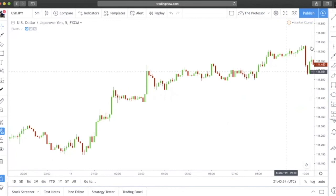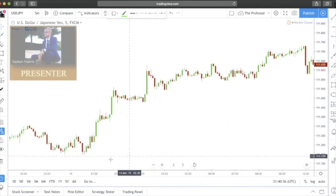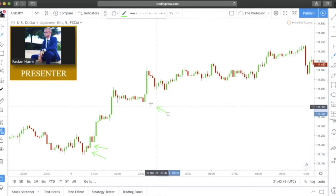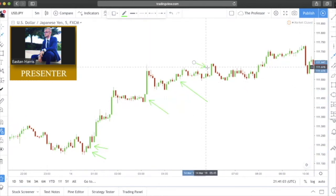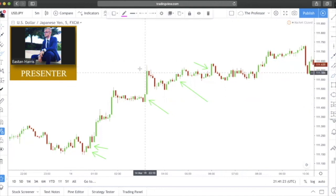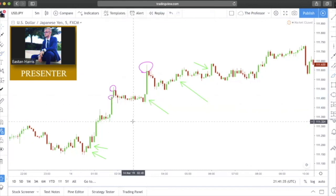Looking at this move all the way up, we have one, two, three, four, and five bullish Marubozu candlesticks all the way through this move. Now this one here — you see this wick — that's too much wick, this is not a bullish Marubozu candlestick. Same with this one, and even this one has too much wick. Too much wick to be considered the Marubozu formation.